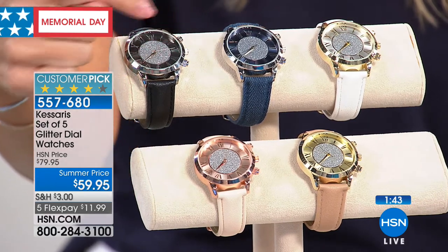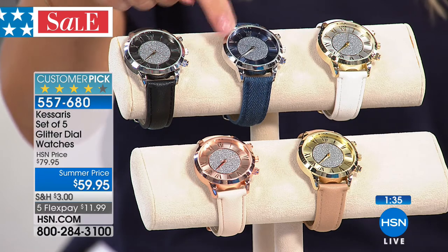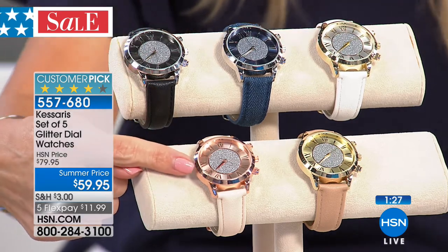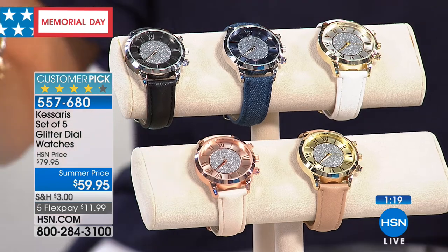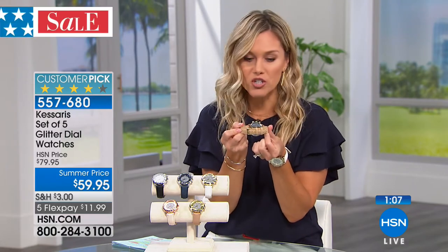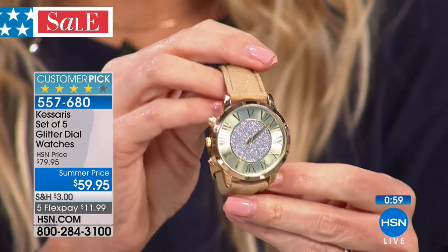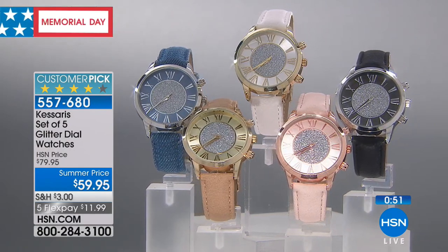You also get a denim fabric band with silver tone, a white band with gold tone face, a rose tone with a light pink strap, and a gold tone with a tan strap. You're getting all five — not your choice. They're all adjustable with a real buckle, fitting wrist sizes 6.5 through 8.5. The beautiful glitter dial looks like micro-pavé crystals — just dazzling, flashing light. We've taken $20 off for Memorial Day weekend and we're doing five flexible payments.